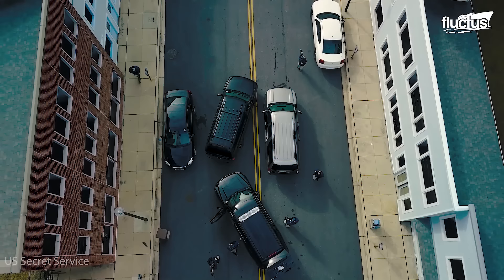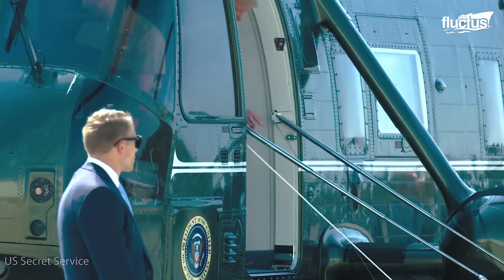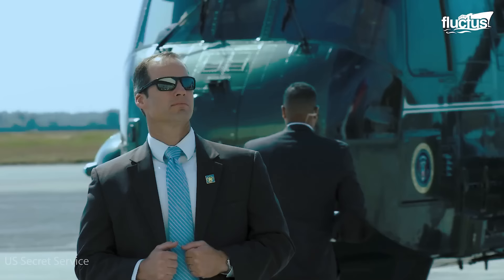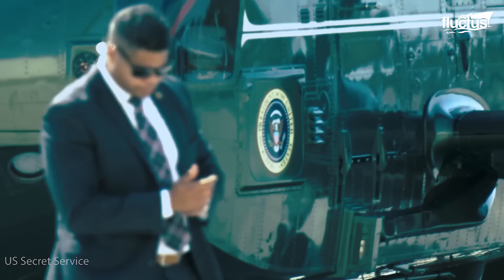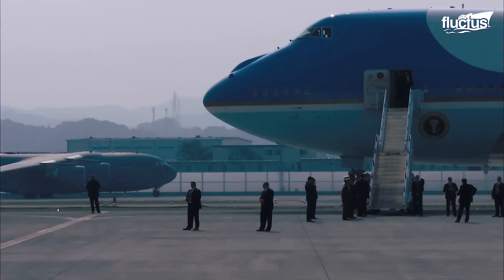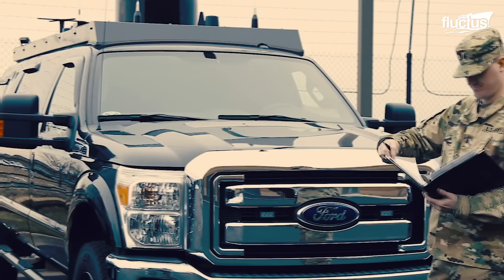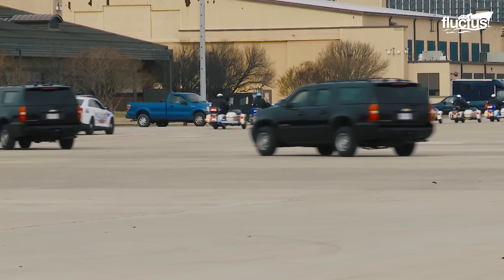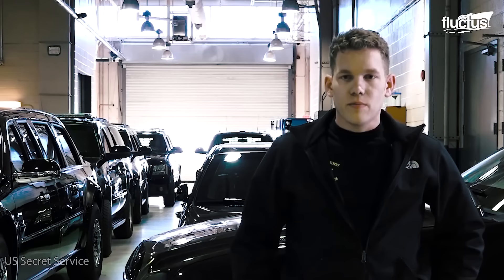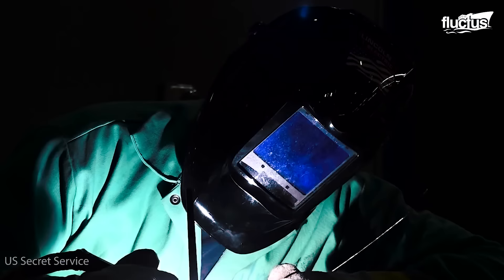These agents are highly trained in handling firearms, combat, as well as self-defense. Those selected to the Presidential Protective Division will serve a minimum of six years to protect the president. The Secret Service unit is also responsible for making sure the presidential state car is in top condition, and eventually demolishes it when it runs its course. I'm one of many mechanics that work on all the armored vehicles, and any issues the vehicles have, we take care of, we maintain them, and look after them.